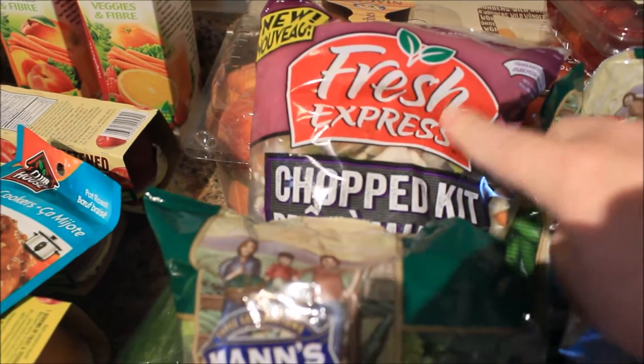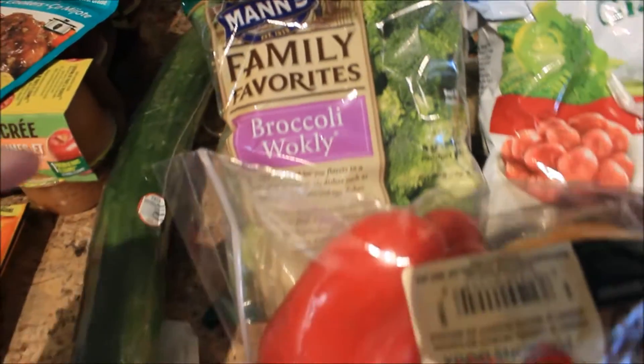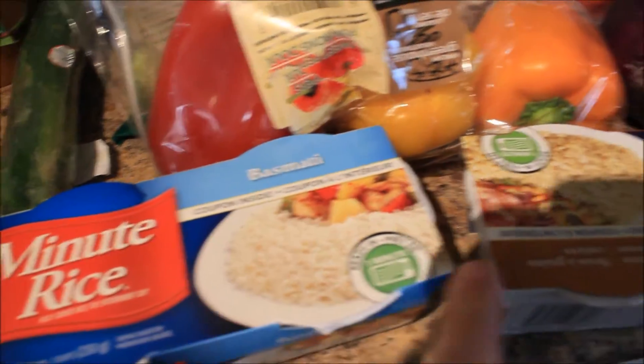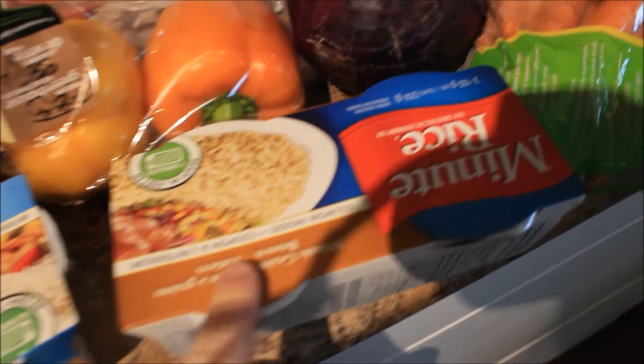Two cheese strings, a thing of peaches, a chopped Asian salad kit, broccoli already chopped up in the bag, red, yellow, and orange peppers, a thing of basmati rice — instant, quick and easy, just heat up in the microwave — and a thing of whole grain brown rice.